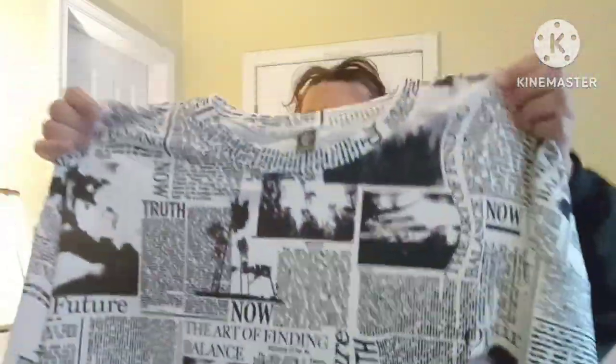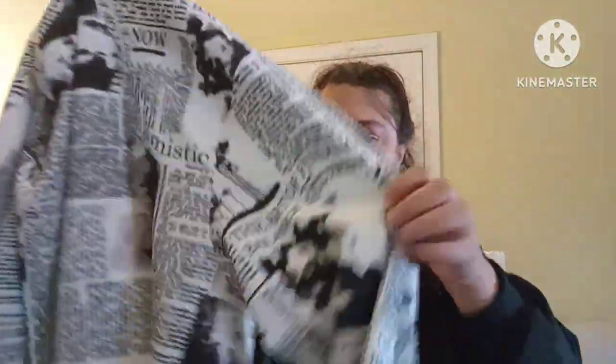Now with this, I will be trying on this top. This is a 4X, part of their Shein Curve line, and it's in black and white. You've got your round neck, long sleeve, and it has a newspaper print with a little banding at the bottom. So that's going to be a fun one to try on.